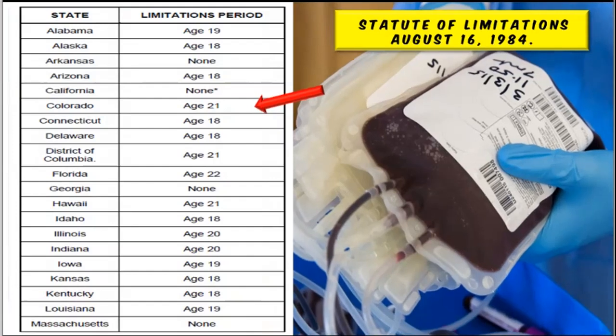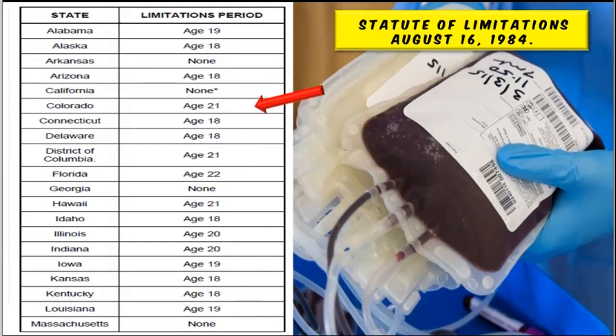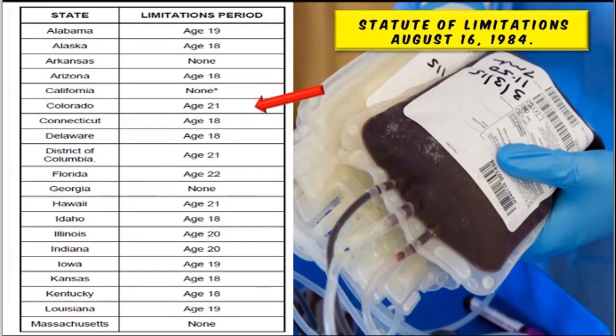With the collection of DNA samples from men, there is a statute of limitation for every state. Usually it's around the age of 18, but there are some states that will go as high as 19. If you take a look at California, California has no statute of limitation.